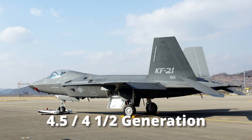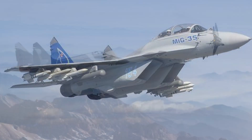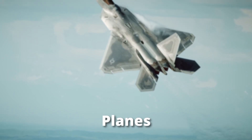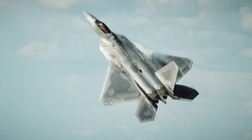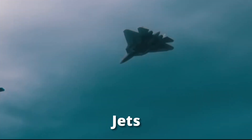Then, unlike anything heard of before, there was a 4.5 generation, also known as 4 Plus or 4++, which included the MiG-35 and the MiG-29. Then we got the 5th generation, which is the generation most of the planes we use are in, including the Lockheed Martin F-22 Raptor, F-35, and the Sukhoi Su-57 — some of the best and most iconic jets of all time.